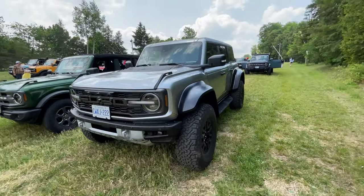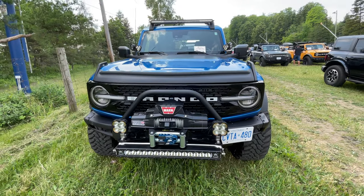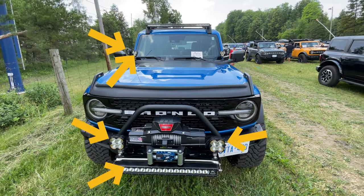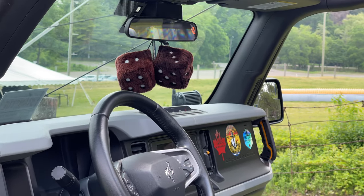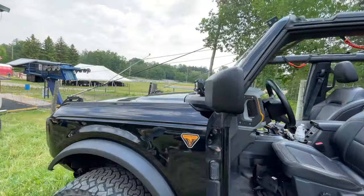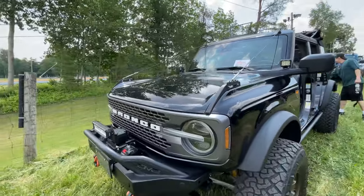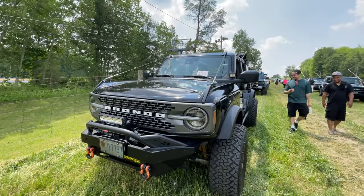These guys spend all their money on the truck and have no money left for mods. This one's got all the lights. I was thinking about doing limb risers on mine as well. Nice chunky DV8 bumper — this was on my shortlist before I went with the Fab Fours.